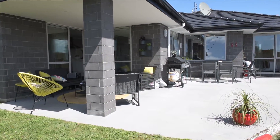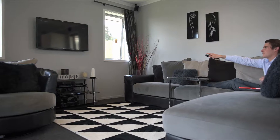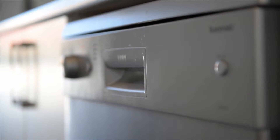The 144 square meter home is filled with an abundance of natural light and is impeccably presented. The delightful kitchen is positioned in the center of the house, fully equipped with premium stainless steel appliances and dishwasher.